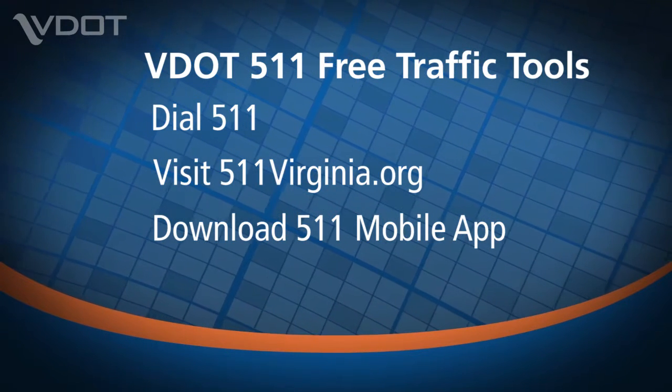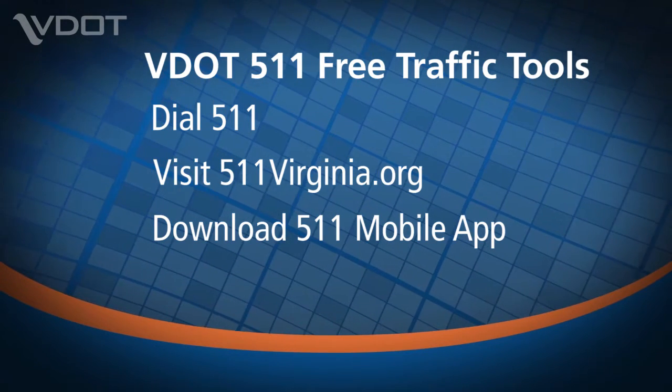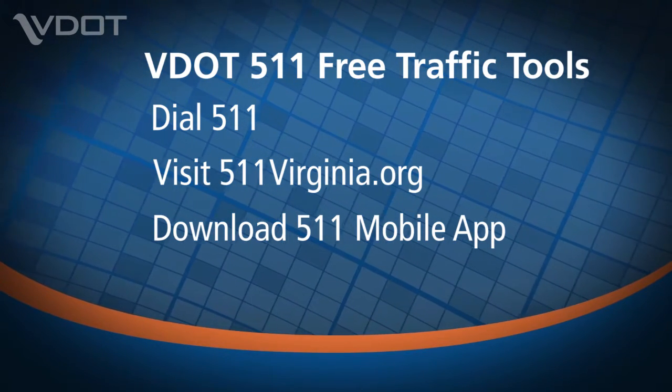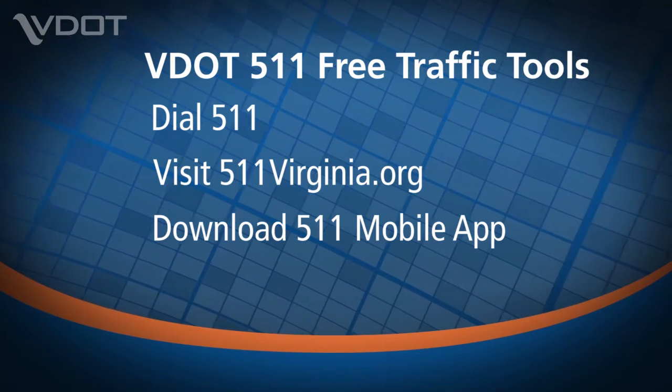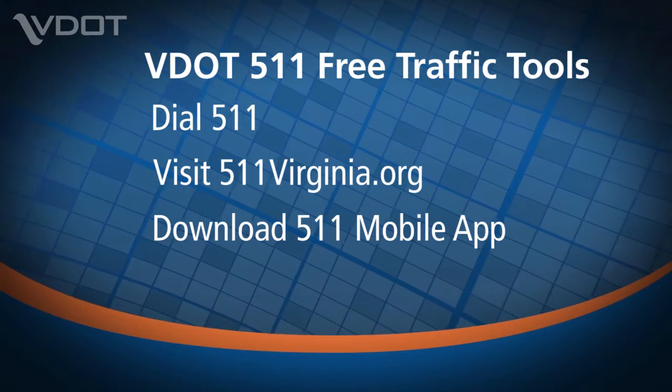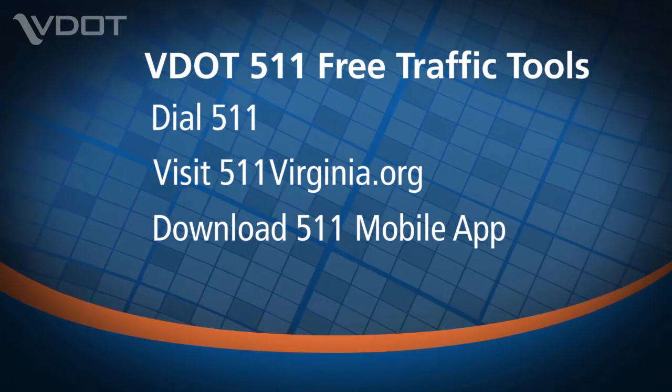Motorists can help contribute to the project's progress and safety by slowing down and using caution when driving through work zones. To help plan your commute, VDOT's free 5-1-1 traffic tools provide real-time traffic and travel information, road conditions, and work zone locations. When the barrels go up, slow your speed down — you have to watch out for the other guy because they'll be jockeying around trying to get in front of you. So yeah, we'll slow things down.